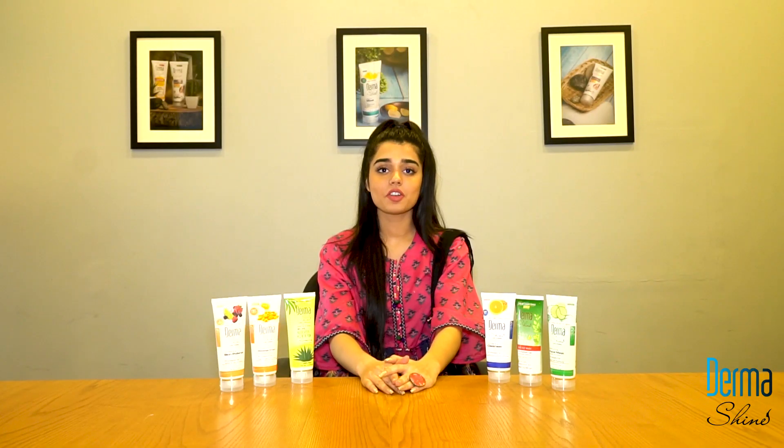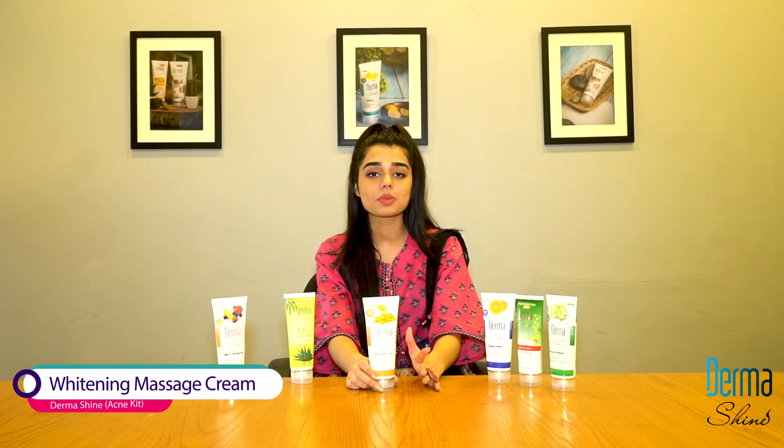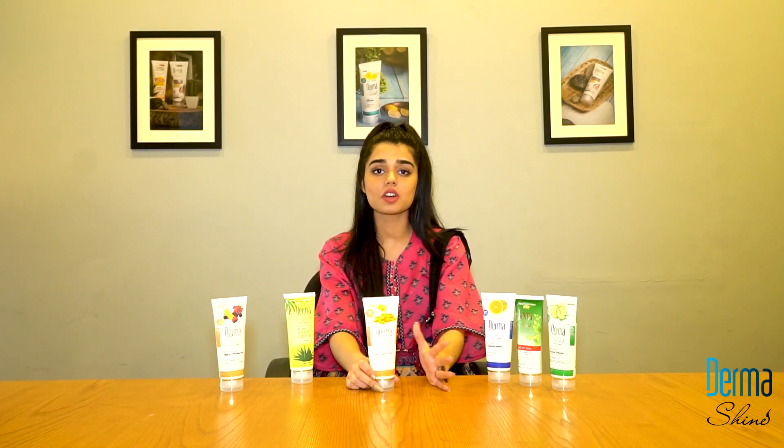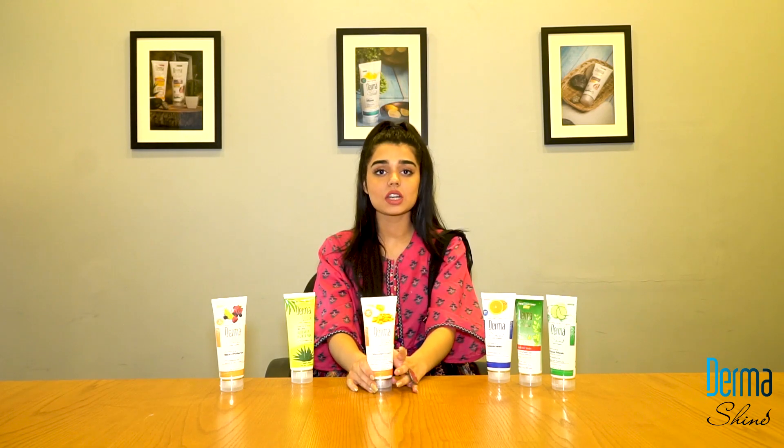Our second product is the whitening massage cream. With the whitening massage cream, there are natural honey and lemon extracts which will keep your skin smooth and soft. You have to use it twice a week.